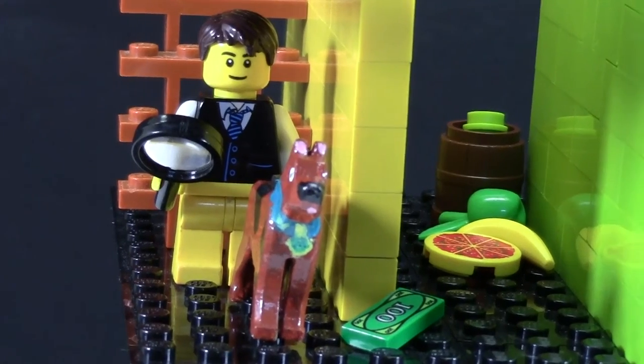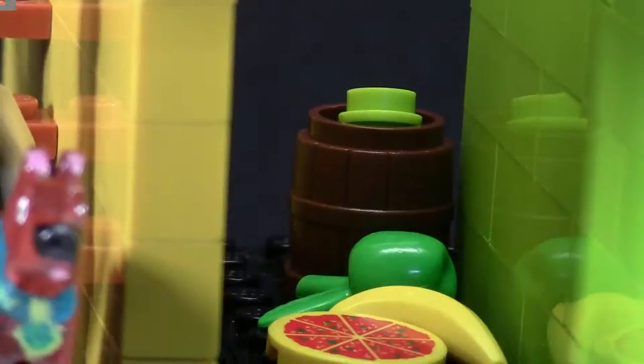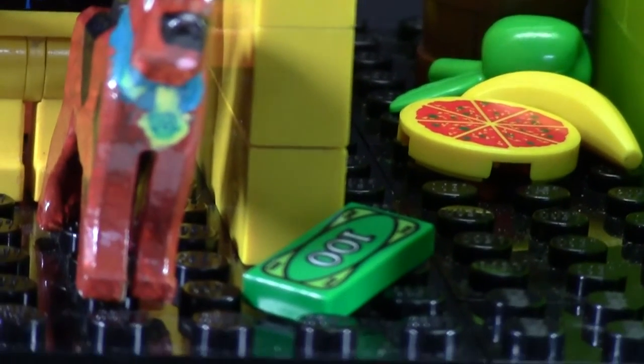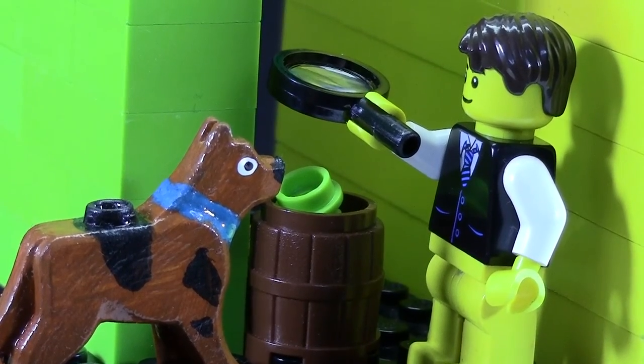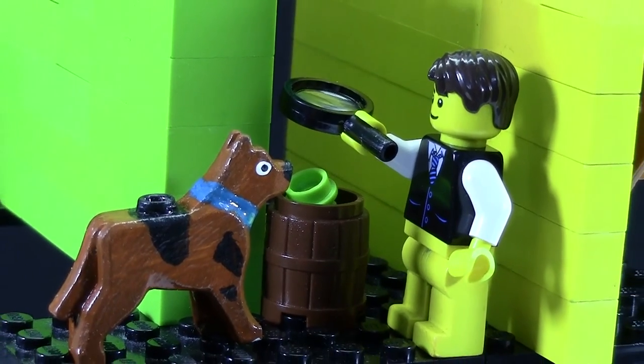We are in the first secret passageway and as you can see there are a couple of clues on the way to the next passageway. There's a barrel of green stuff, some food, and some money — could it be the LEGO store's money? Right now I'm just doing a little dusting for fingerprints to see if I can find any fingerprints on it.